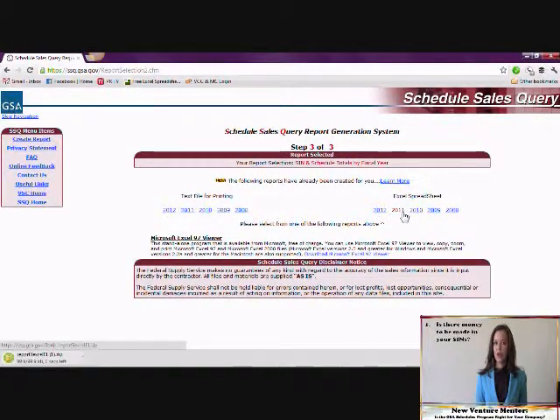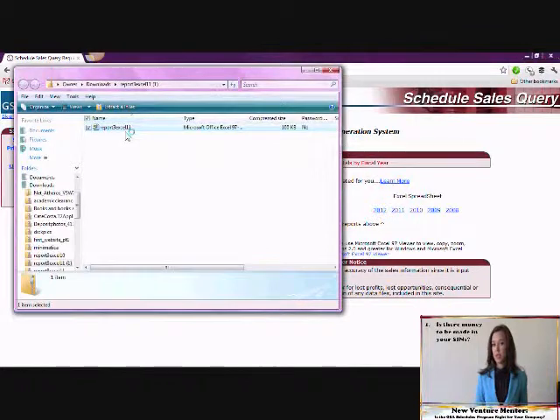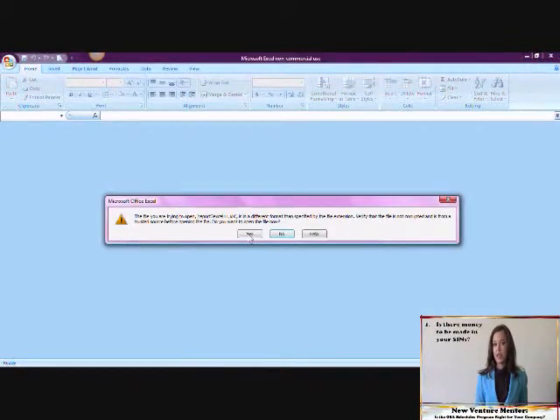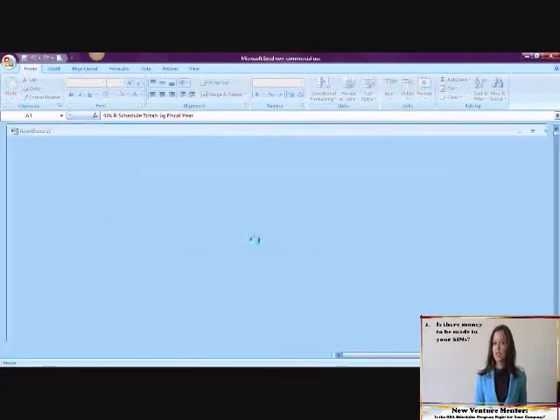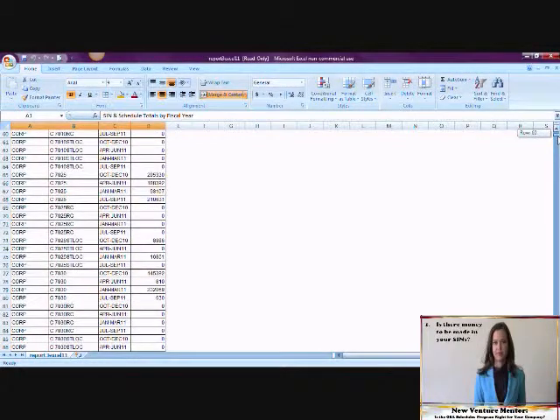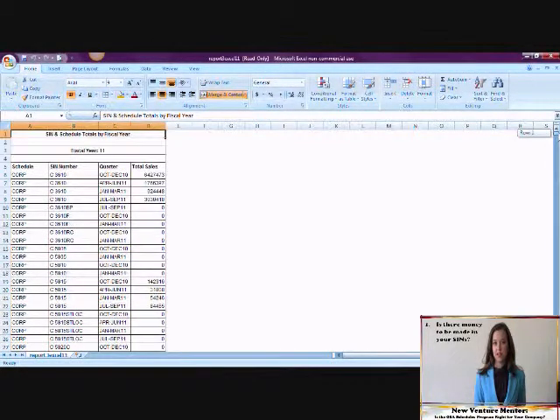For this example, I'll go with SIN and Schedule Totals by Fiscal Year. It's going to ask you to choose a fiscal year, and I recommend that you look at a few. The SSQ relies on self-reporting by contractors to get the totals that it shows you, and contractors are often very slow to input this data. That means that years past are more likely to be complete, and you must always remember that you're seeing a rough idea of how much purchasing is being done, not an exact dollar amount. Once you choose a year, your computer will download a zipped file, and you can then open and manipulate the data.